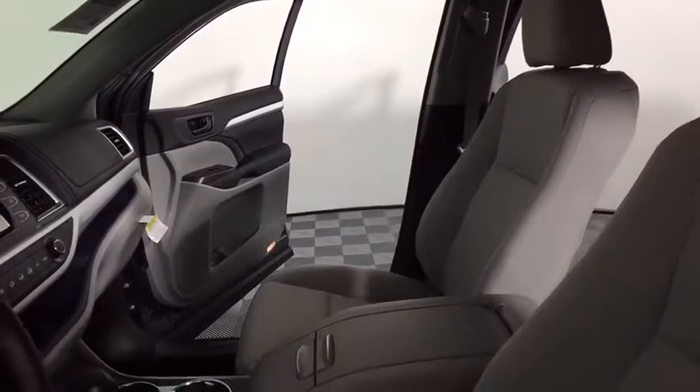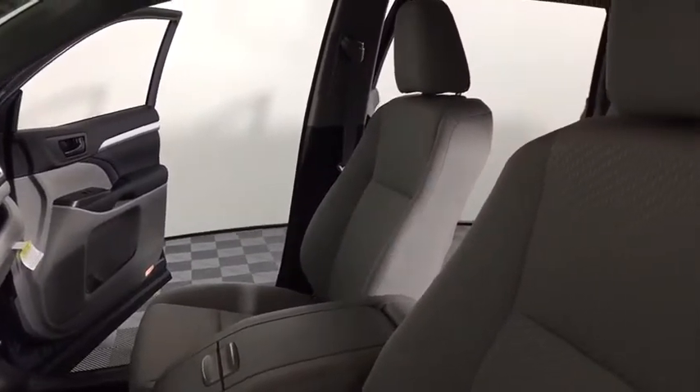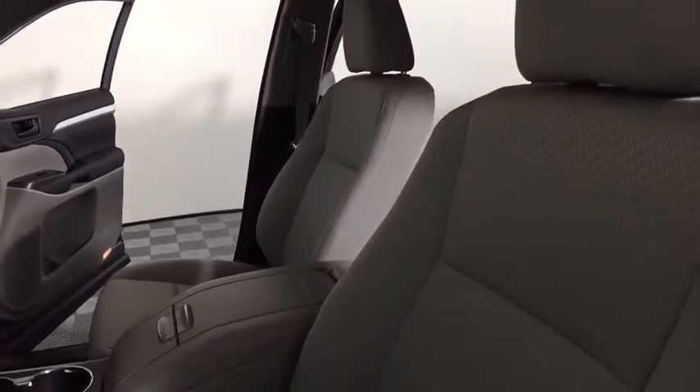panic alarm, remote keyless entry, overhead console, driver vanity mirror, front bucket seats, front reading lamps, tilt steering wheel, rear window wiper.